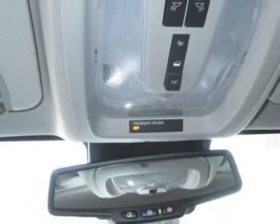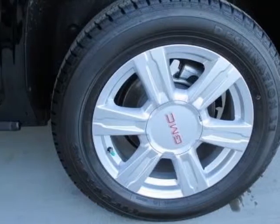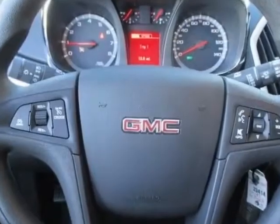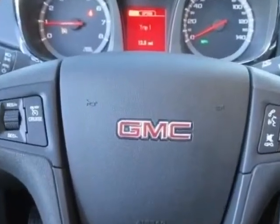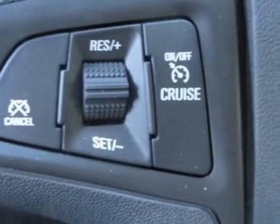Additional options for this vehicle include the SL1 Preferred Equipment Group, Jet Black Cloth, Emissions Federal Requirements, Onyx Black, Engine 2.4L DL-HC 4-cylinder CD, Spark Ignition Direct Injection, Transmission 6-speed automatic, and the audio system.